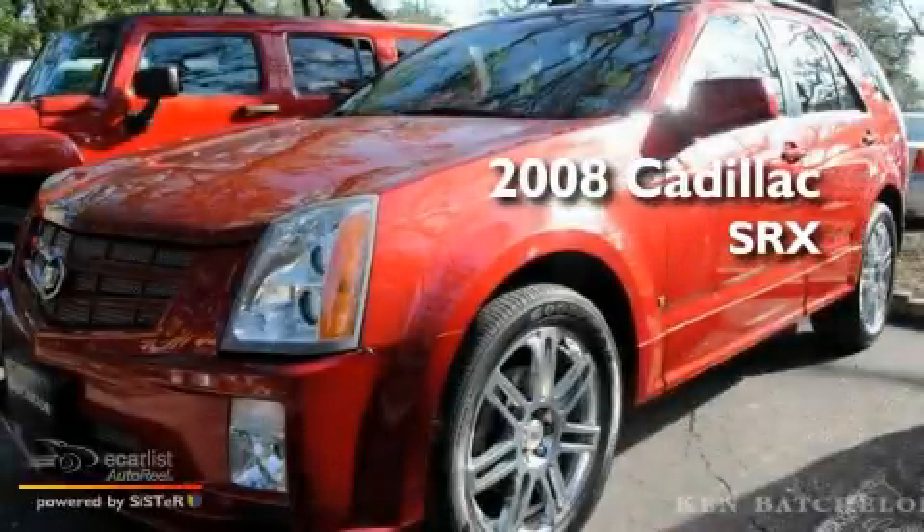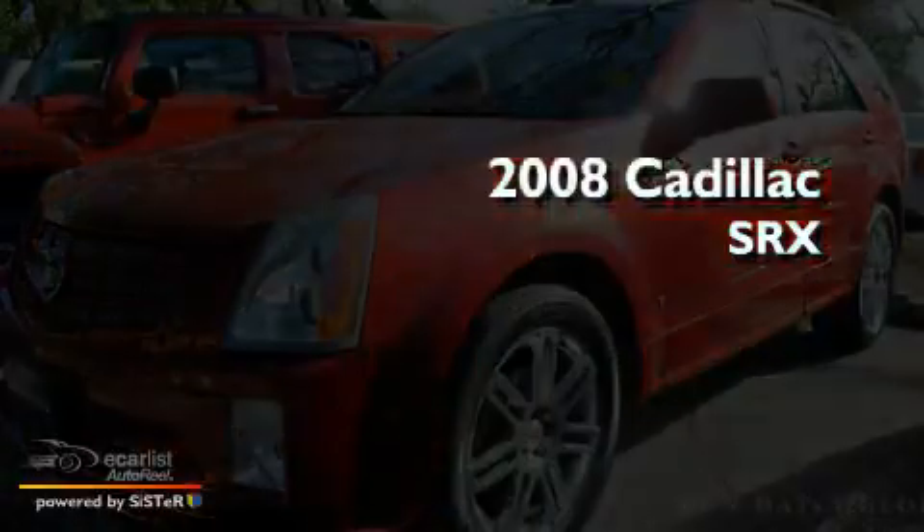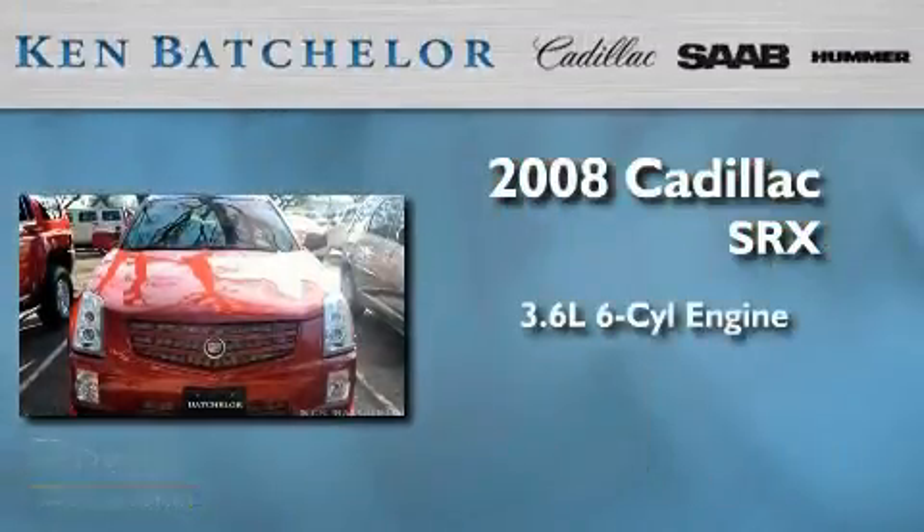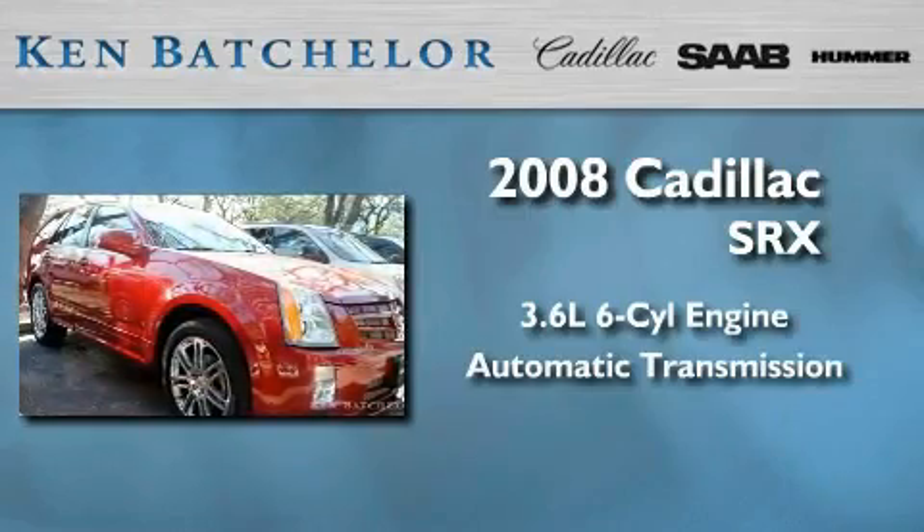This is a certified pre-owned 2008 Cadillac SRX. It features a 3.6 liter, 6-cylinder engine, an automatic transmission, and all-wheel drive.